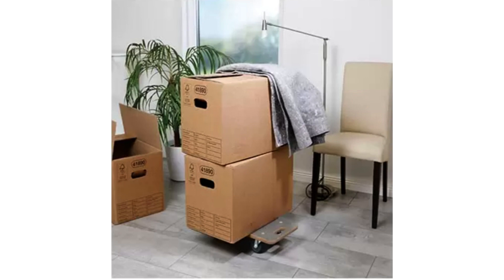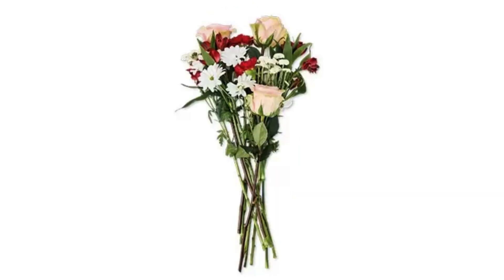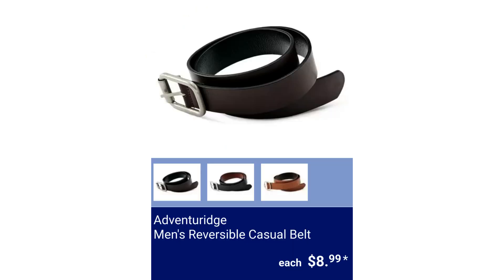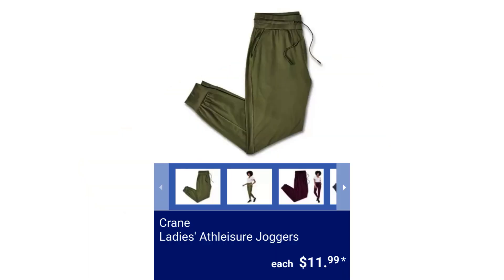Glowing Succulent $6.49. Premium Fresh Flower Bouquet $7.99. Adventurage Men's Reversible Casual Belt — sizes range from small to extra large and it's genuine leather. $8.99. Crane Ladies' Athletes or Joggers — features an elastic waistband, tapered ankles, and front pockets.